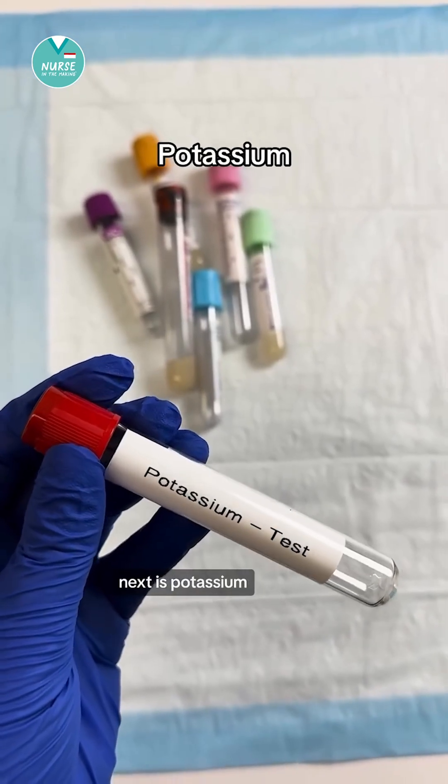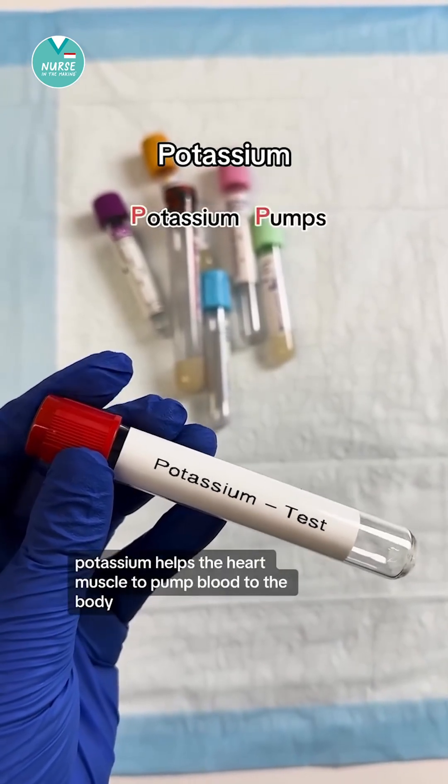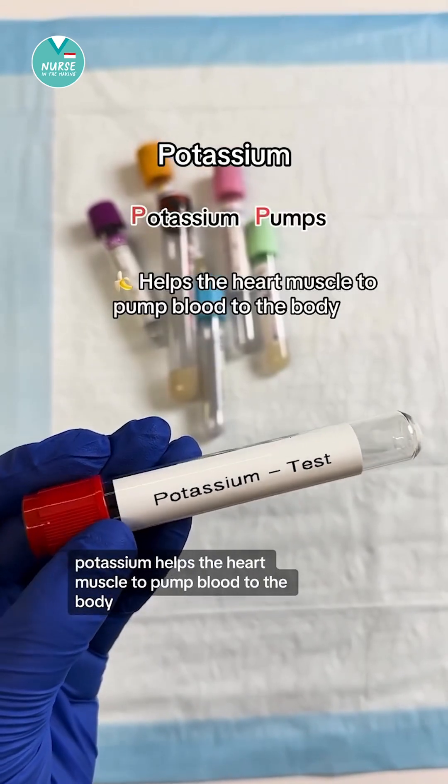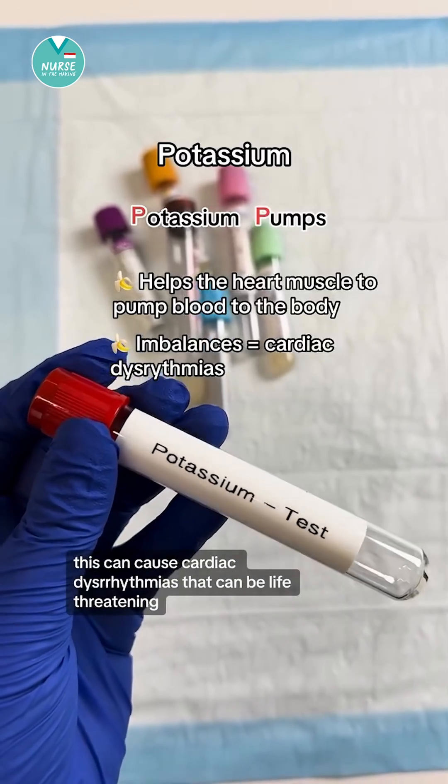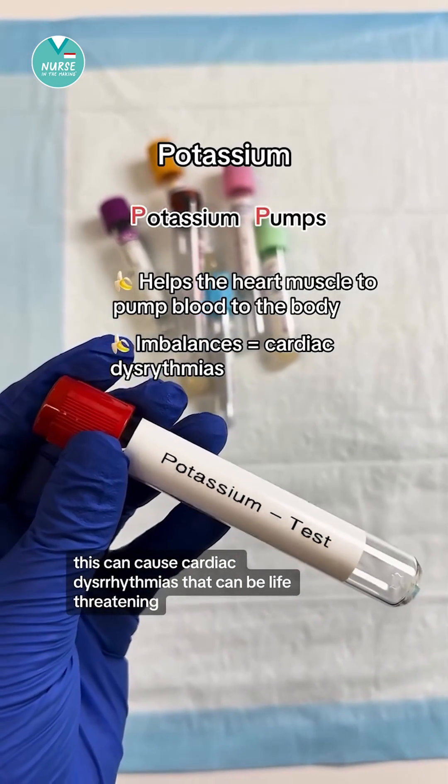Next is potassium. Think pumps. Potassium helps the heart muscle to pump blood to the body. So when there are potassium imbalances, this can cause cardiac dysrhythmias that can be life-threatening.